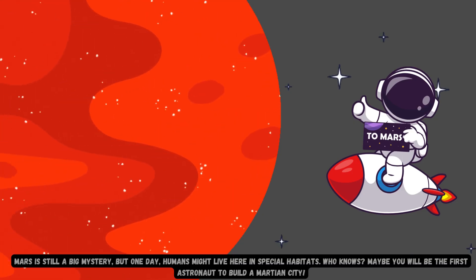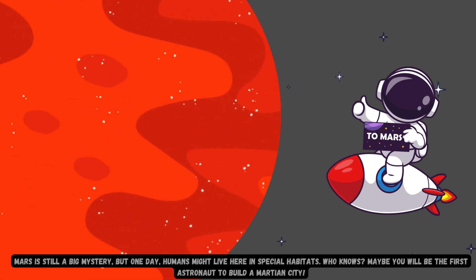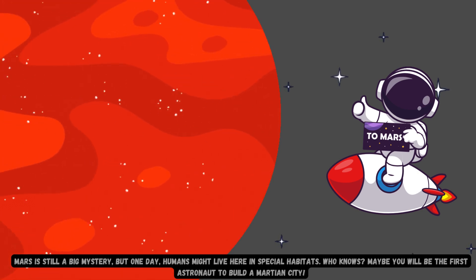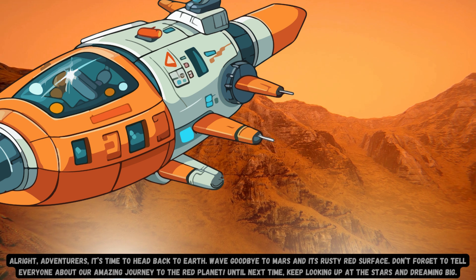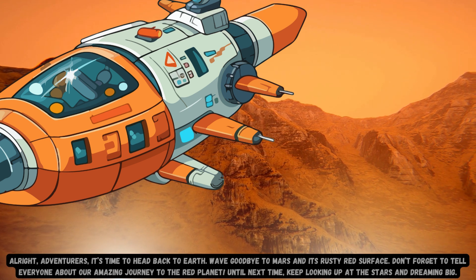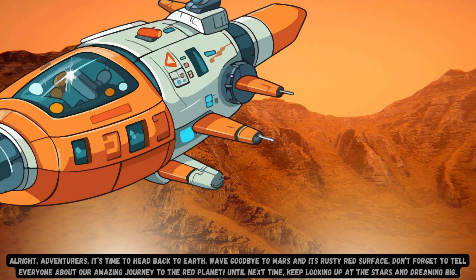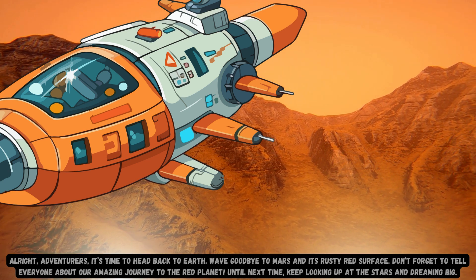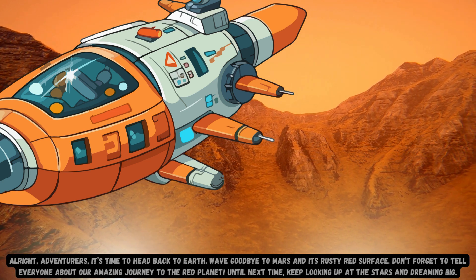Mars is still a big mystery, but one day humans might live here in special habitats. Who knows? Maybe you will be the first astronaut to build a Martian city. All right, adventurers, it's time to head back to Earth. Wave goodbye to Mars and its rusty red surface. Don't forget to tell everyone about our amazing journey to the red planet. Until next time, keep looking up at the stars and dreaming big.